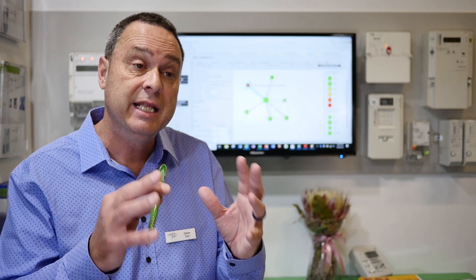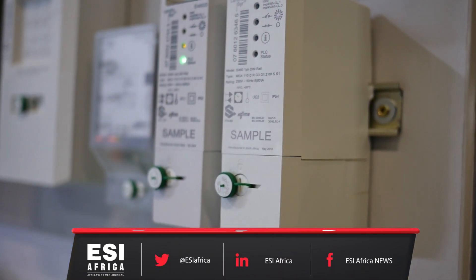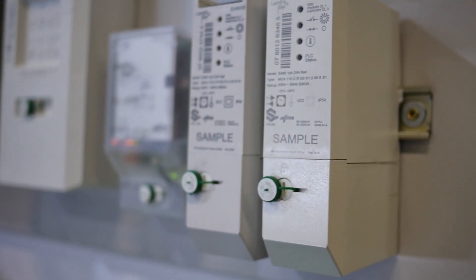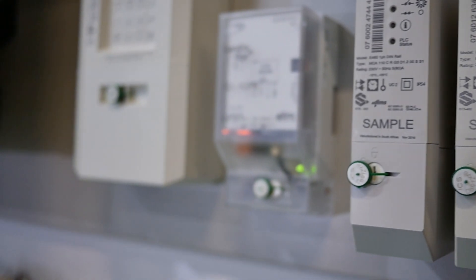Another key feature is the ability to remotely disconnect the supply control switch of the meter if the customer doesn't pay. That's a very important functionality that utilities can see immediate benefits from, and we've already seen it being used around the world.